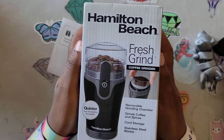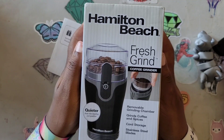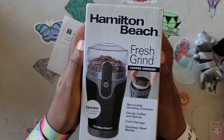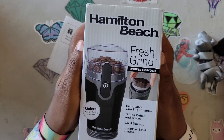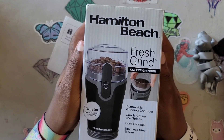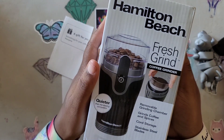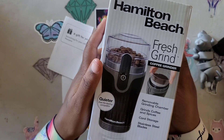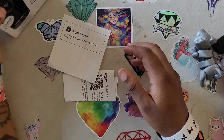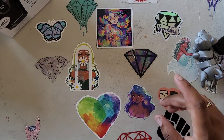I just tried that flavored coffee and I fell asleep so quick - I don't know what's in that coffee! For those who don't know, coffee has a reverse effect on me because I already have a hyperactivity situation - hyperactivity plus coffee equals go night-night. I passed out, I didn't even finish the cup - I was out within two minutes. The grinder says 'quieter grinds, coffee and spices, cord storage, stainless steel blades.' I've got plenty of counter space now at the new place, so thank you Mary Jane - that's so awesome.